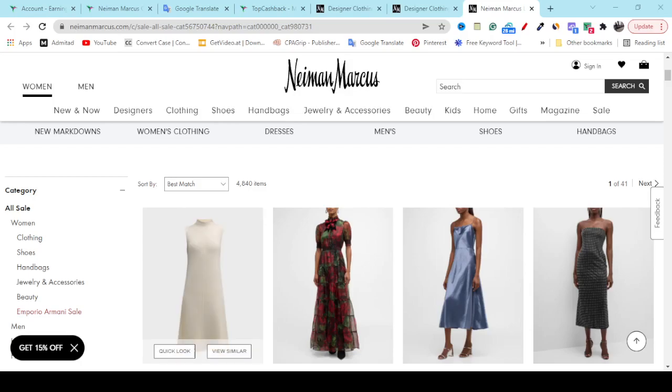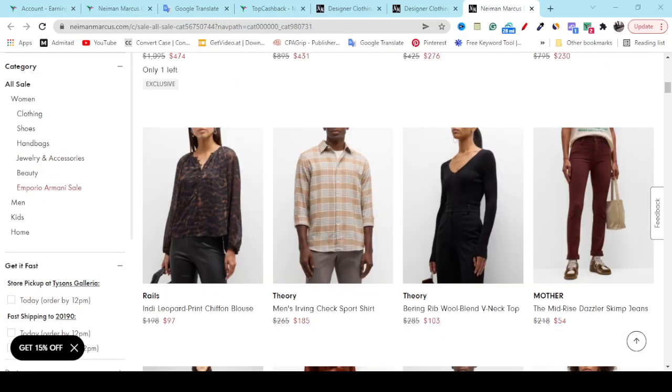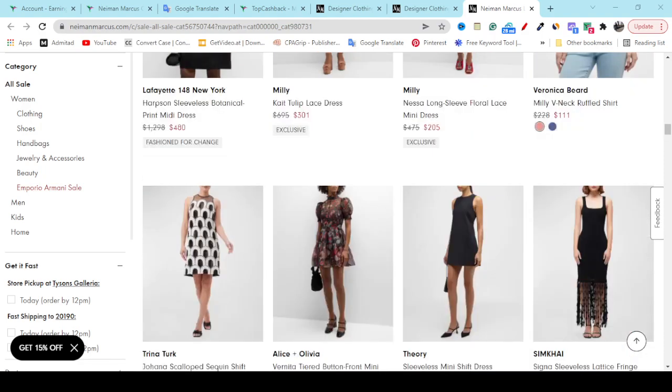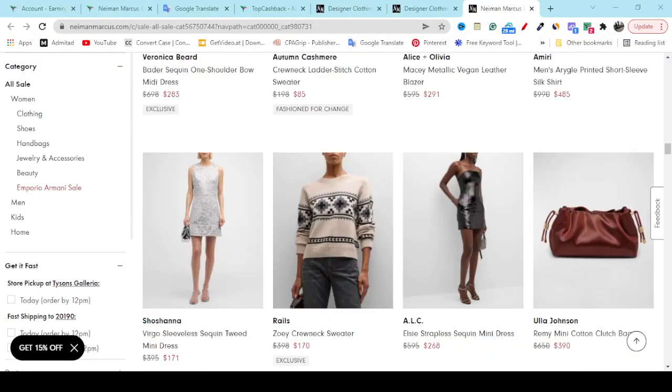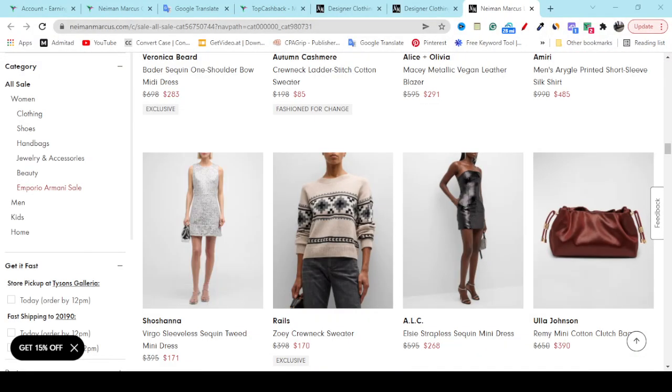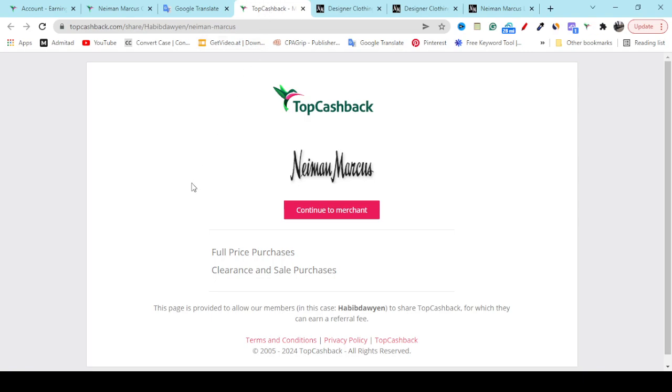Hey, what's going on. In this video I'm going to show you Neiman Marcus's latest discount coupon promo so that you can buy any product from this website with the best discount. What you have to do is go to my YouTube video description link, then you will get this discount link — just click the Continue button.